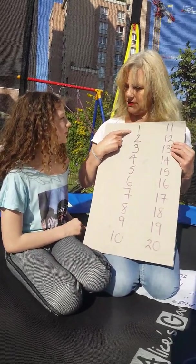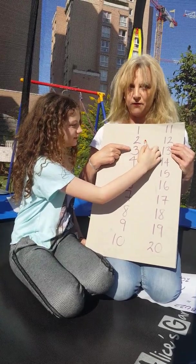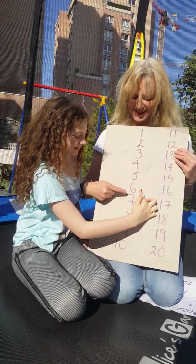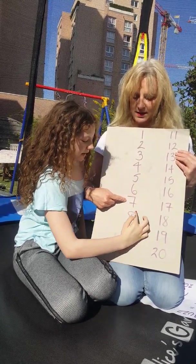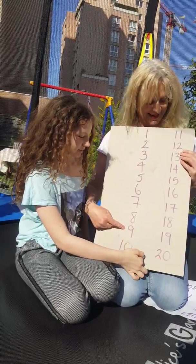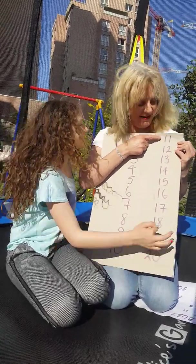One, two, fizz, four, buzz, fizz, seven, eight, fizz, buzz, eleven, twelve...